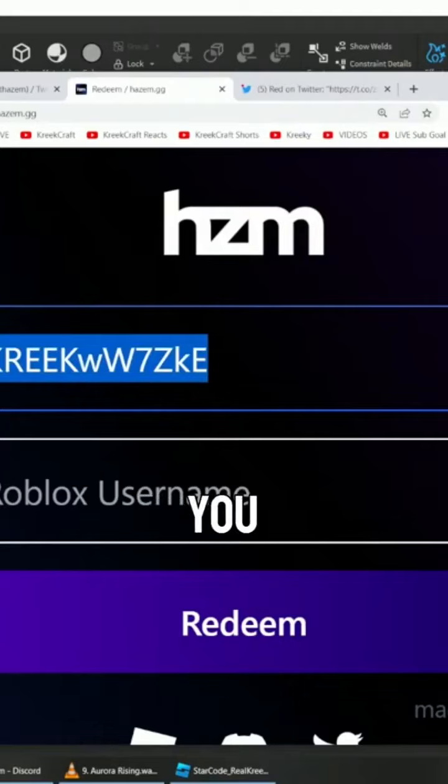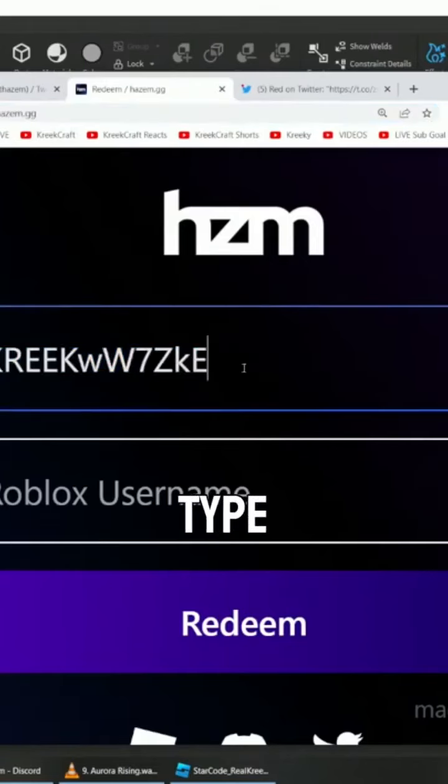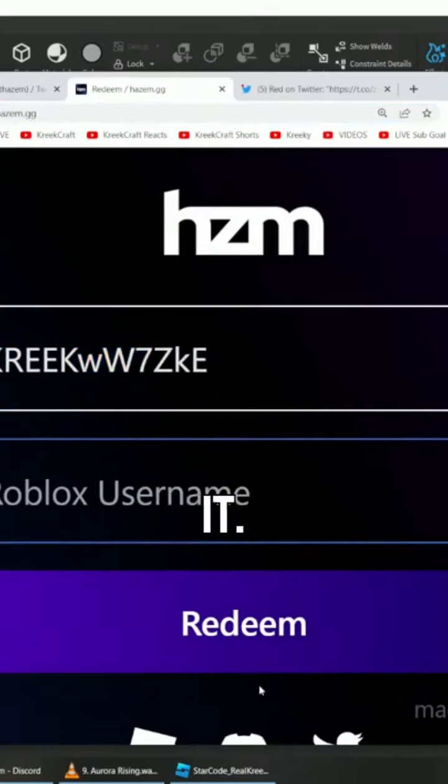All you got to do is go to Hazem.gg, and then you type the code in and put your Roblox username in. That's it. As soon as the button's purple, you click Redeem — you're good to go.